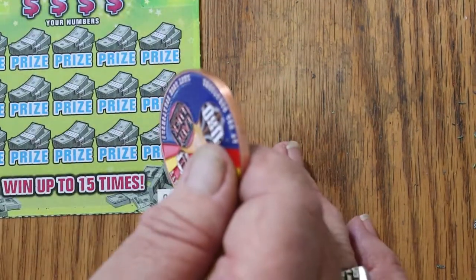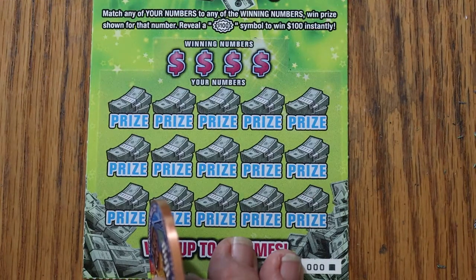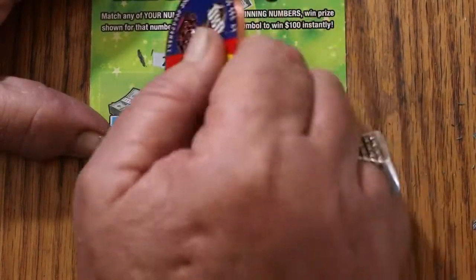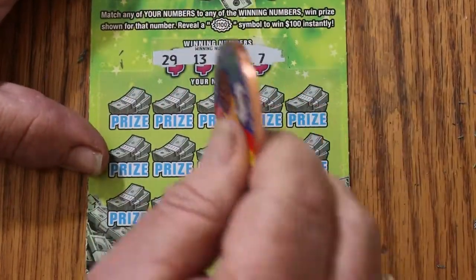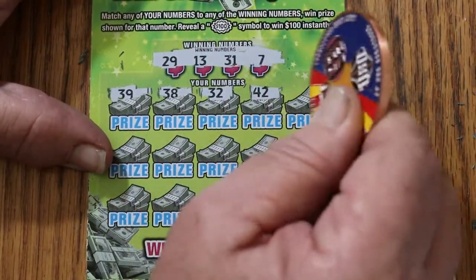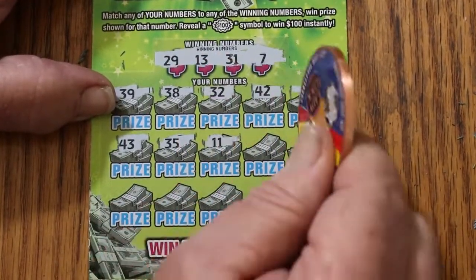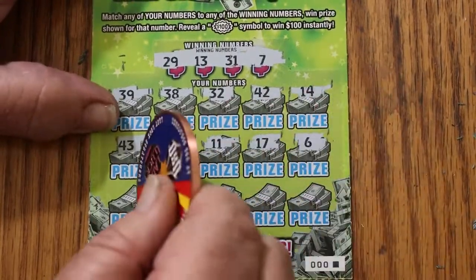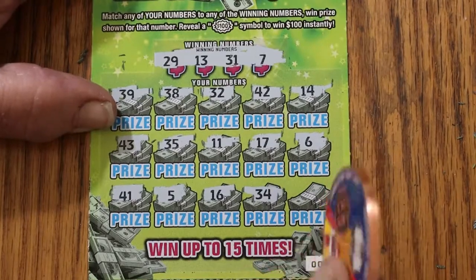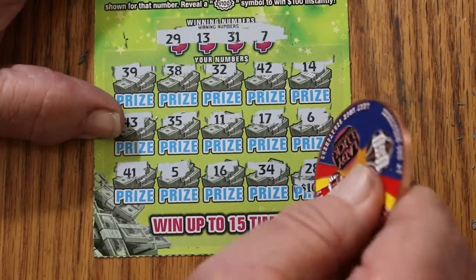Last ticket of the session — the 000 black box. So far it's a $50 session and we've gotten $30 back. Better than half. Numbers are 29, 13, 31, and 7. Scratching: 39, 38, 32, 42, 14, 43, 35, 11, 17, 6, 41. 5, 16, 34 in the corner — ooh, that would be nice. The $100 burst reveals number 28. Rats — not a match.